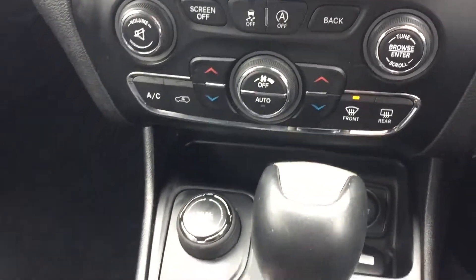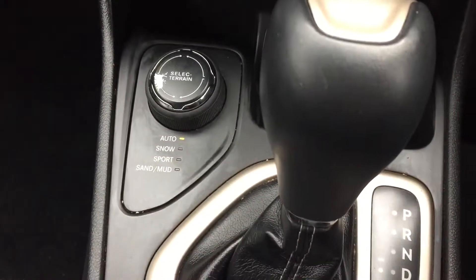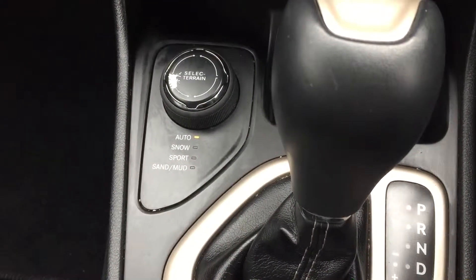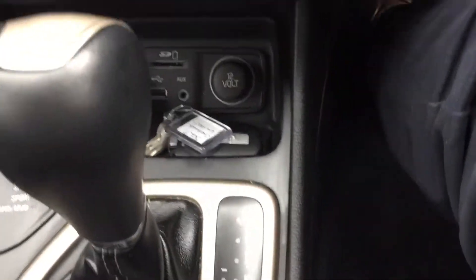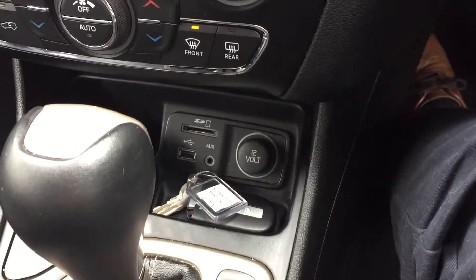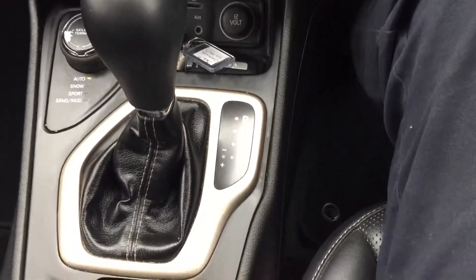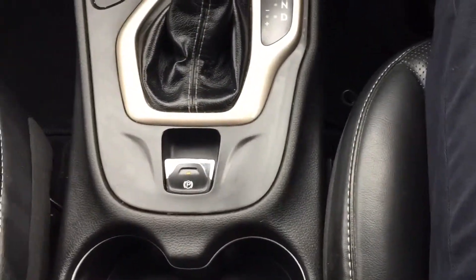Start-stop technology, it's got your different terrain modes — automatic, snow, sport, sand and mud. You've got a USB and auxiliary port down there with an SD card slot too. You've got your automatic gearbox, push button handbrake.